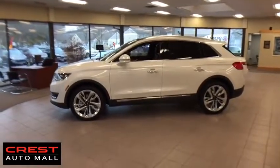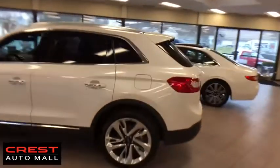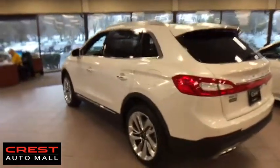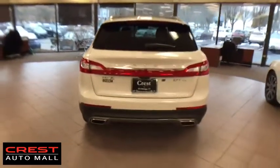Here are some of this vehicle's great options: traction control, remote engine start, navigation system, power passenger seat, keyless entry, all-wheel drive, steering wheel audio controls, anti-lock braking system, power liftgate, stability control.